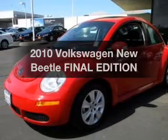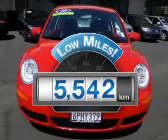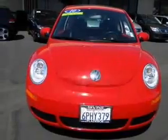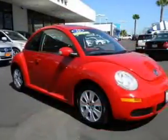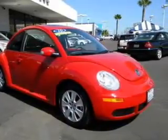Everything you need under one roof with this great vehicle. With low miles, this automobile will take you far and get you where you want to go. With a reliable engine that responds smoothly to its 6-speed automatic transmission, premium wheels give a more luxurious look.